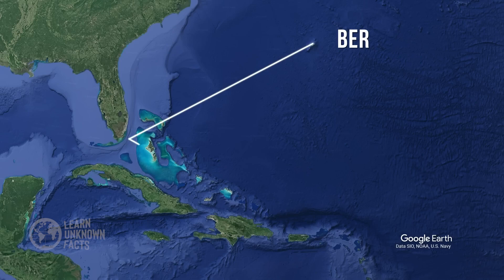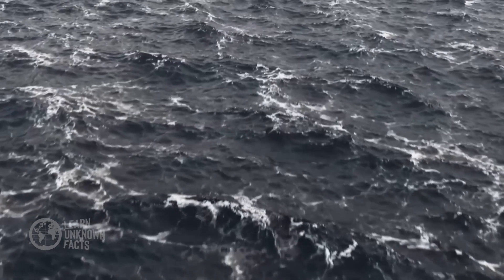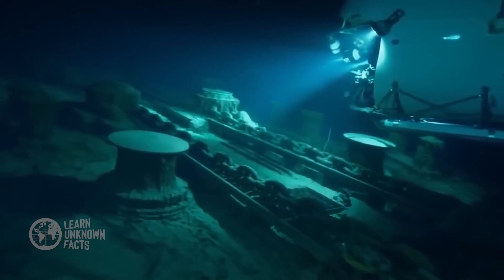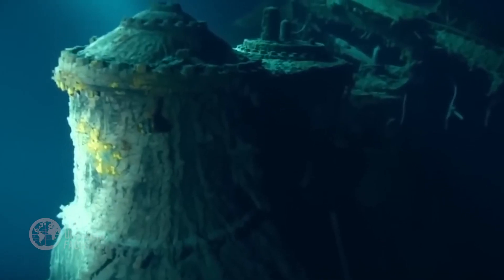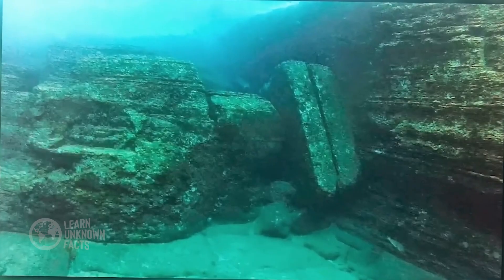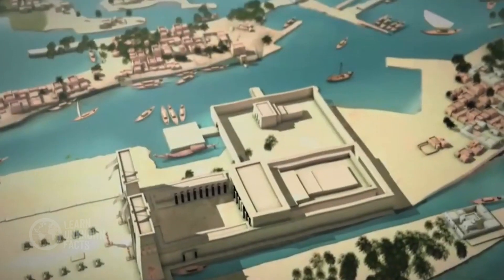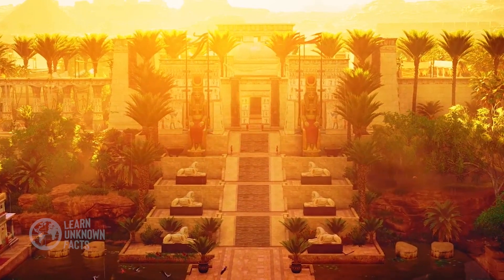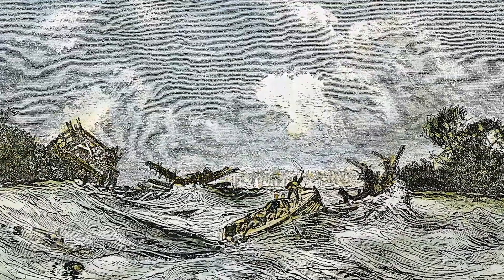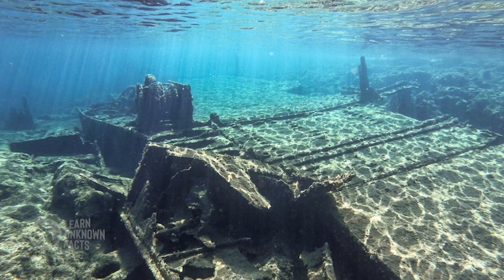Legends also abound. The enigmatic Bermuda Triangle has long been the subject of speculation, with tales of vanished ships and planes. And then there are the strange underwater structures, like the Yonaguni Monument in Japan, sparking debates about ancient civilizations and lost worlds. Some speculate that these formations could be remnants of a sunken continent like Atlantis, while others believe they are natural rock formations.